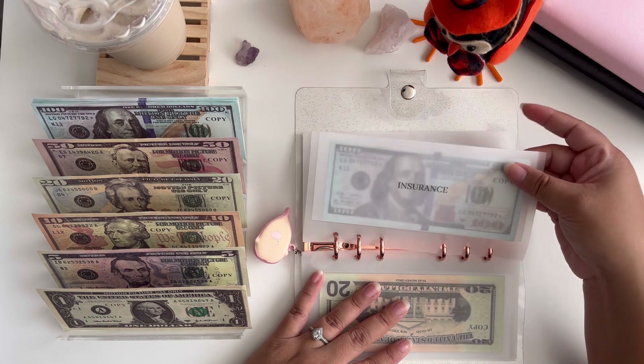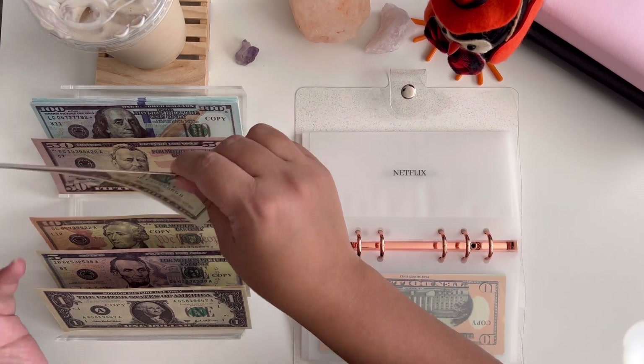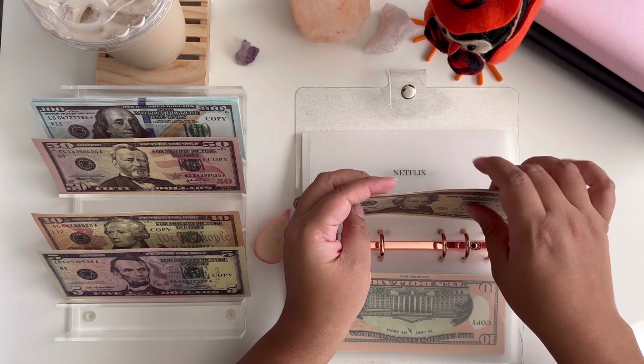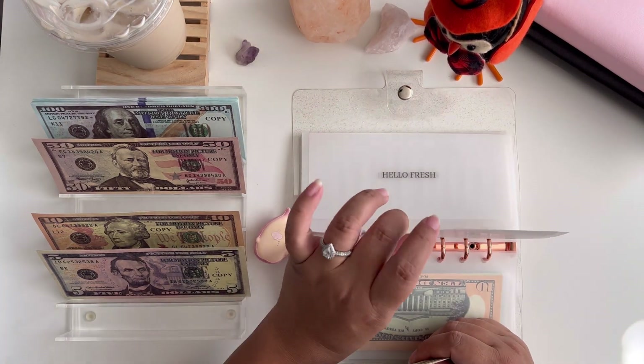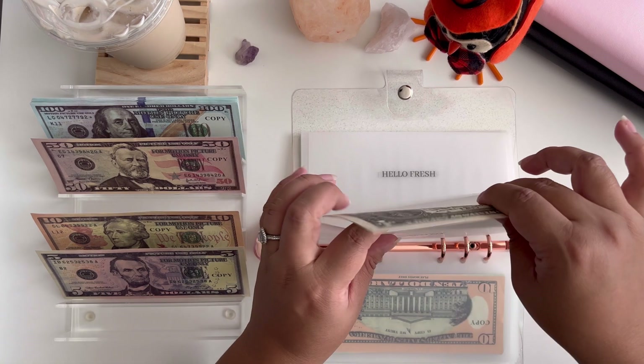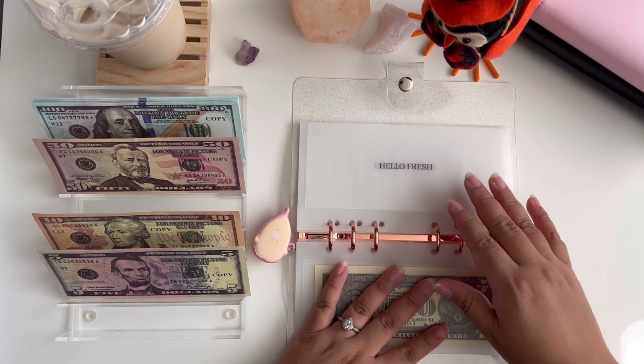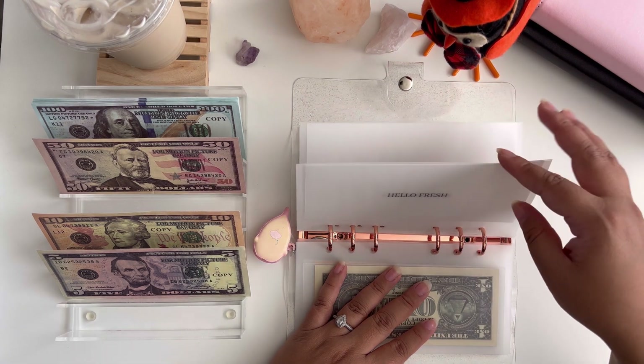Next is Netflix, getting $22 — $21 and $1. Speaking of Netflix, do you guys watch Love Is Blind? You guys, I am freaking hooked — my husband and I, that is our show! Hello Fresh is going to be getting skipped.